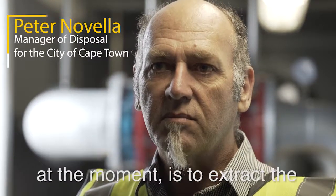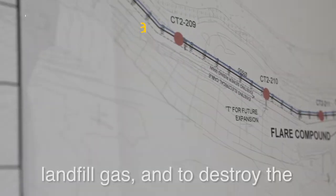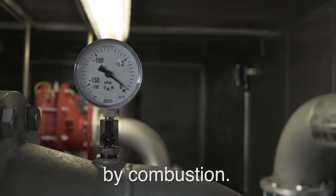The project here at Coastal Park is to extract the landfill gas and to destroy the methane component of the gas by combustion.